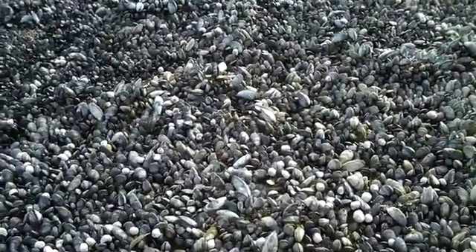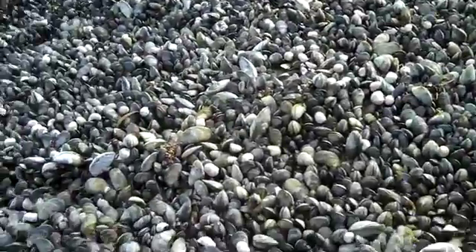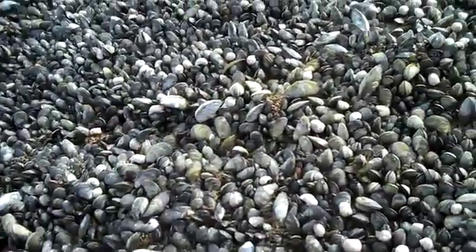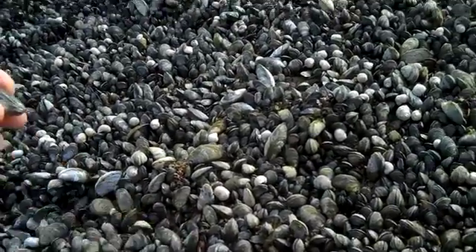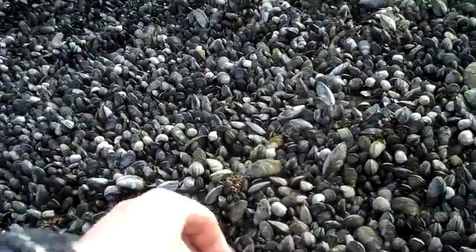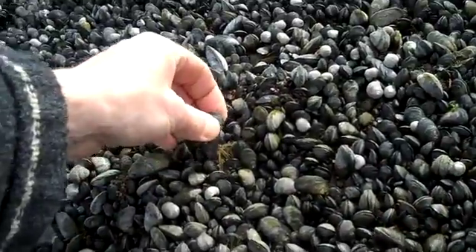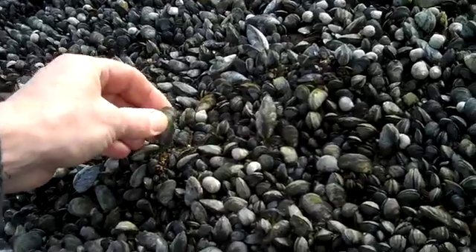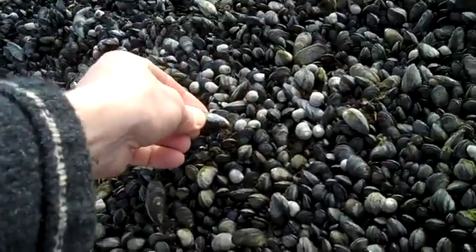Blue mussels attach to the substrate with little fibers called byssus threads. See how that mussel — now clams, of course, they dig into the mud or the sand. Now I've pulled this blue mussel off — I'll leave him back in there. Within hours, he will form these little cobwebby spider threads and hold himself in. It's almost like a big hairball, if you will, holding all these blue mussels in place.